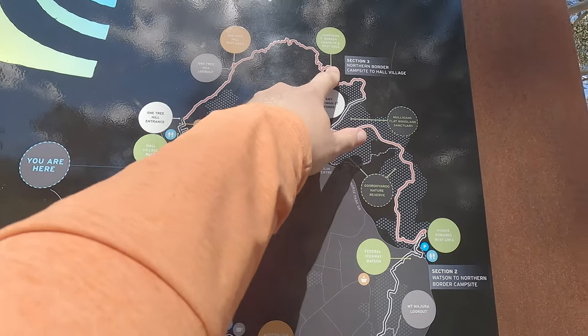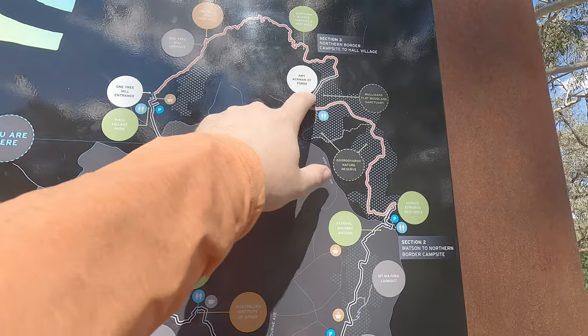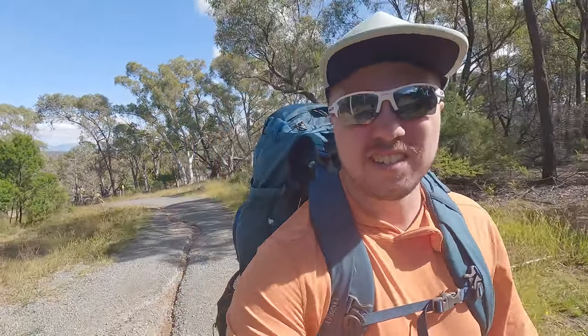Good day guys, Asha here again for another vlog — kind of another hiking vlog. Starting off in Hall, heading to the Northern Border Campground, staying there tonight, as you can see by the pack. From there, a short walk back out to the other side of this part of the Centenary Trail. Should be a pretty good walk, hopefully a decent night's camping. Just gonna bring you along — let's go.